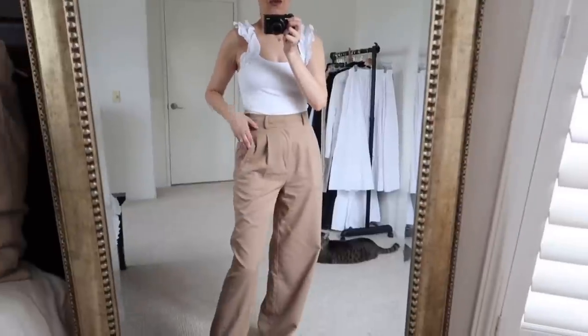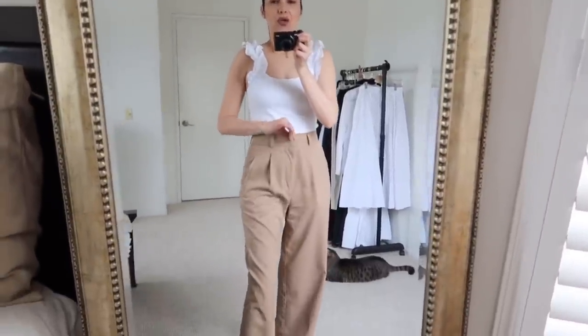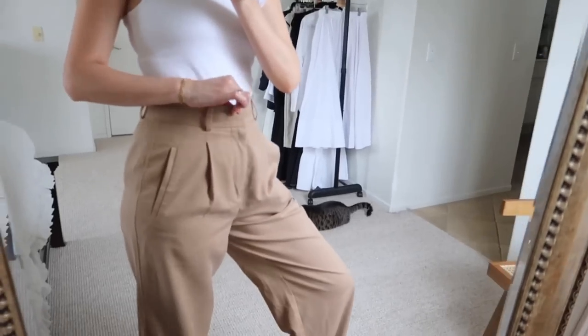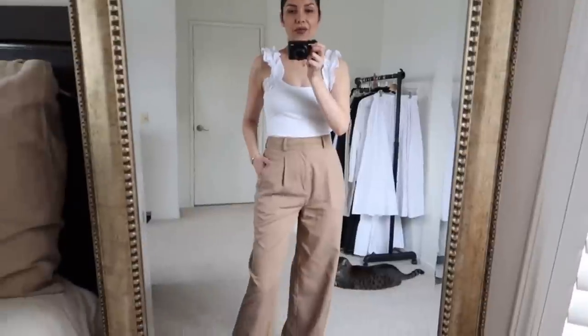I receive tons of compliments every time I wear it, so I feel good. I don't remember my size off the top of my head — I'll put it in the description box below along with my body dimensions. I'm also wearing these Everlane trousers in size two, but I've been losing weight so they're a little loose at the waist.